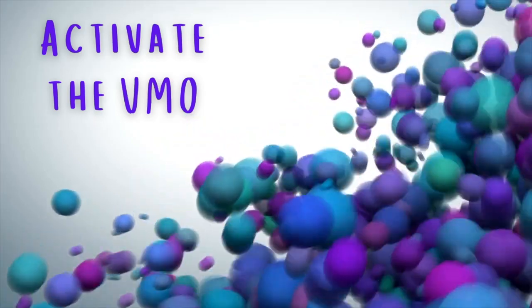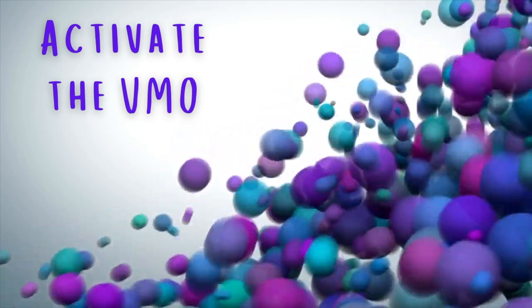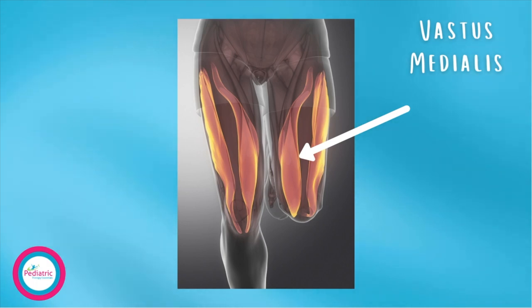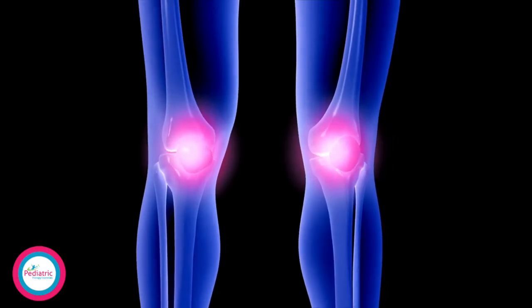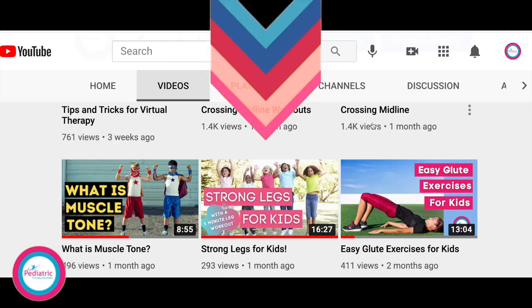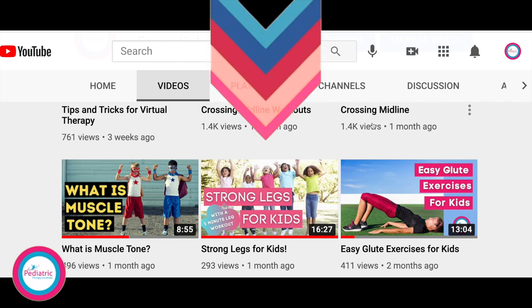The last activity on my list is activating the VMO. The VMO is one of the four muscles in your quadriceps, located on the inner portion of the front of your thigh. This muscle is really important in helping your kneecap stay in the right place when your knee is moving. I actually have a video on the muscles of the leg if you'd like more information — I'll link it in a card above and in the description box below.